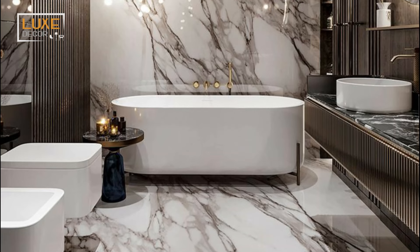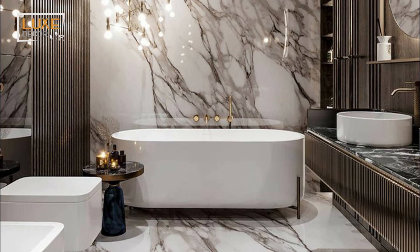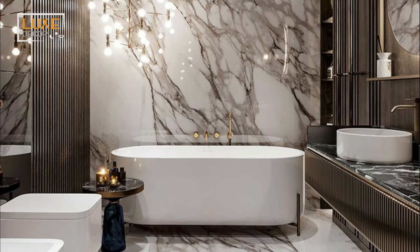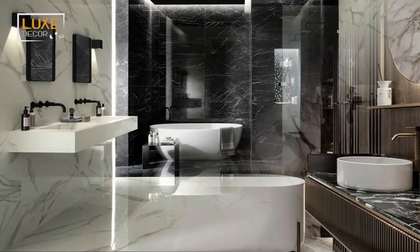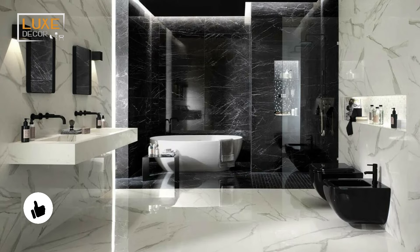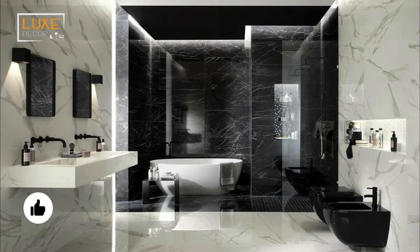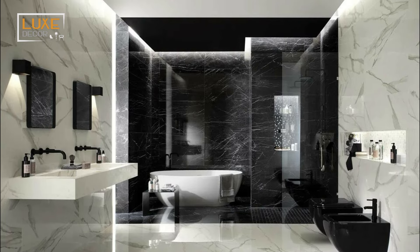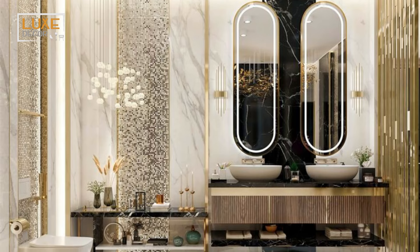Add personal touches such as custom art, designer fixtures, and bespoke furniture pieces to make the space uniquely yours. Incorporating personal items and custom designs can make your luxury master bathroom feel like a true reflection of your style. Commission a piece of art for the space or work with a designer to create a one-of-a-kind vanity or bathtub.